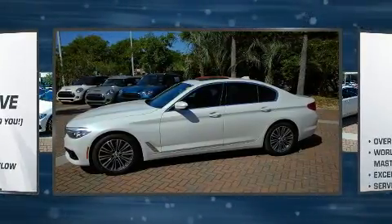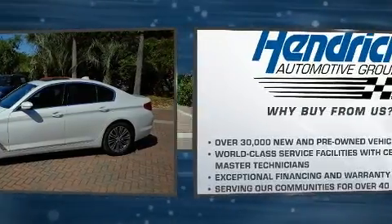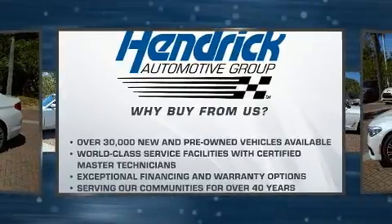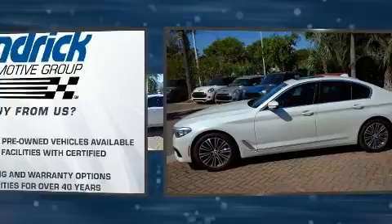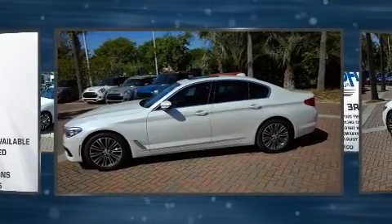It features an automatic transmission, rear-wheel drive, and a three-liter six-cylinder engine. Turbocharger technology provides forced air induction, enhancing performance while preserving fuel economy.